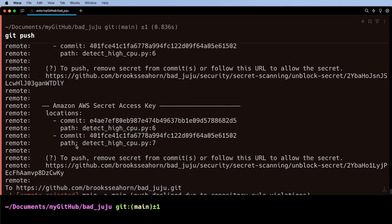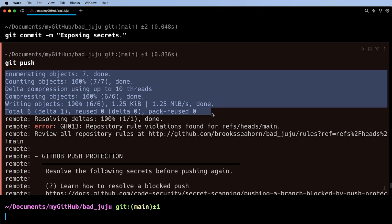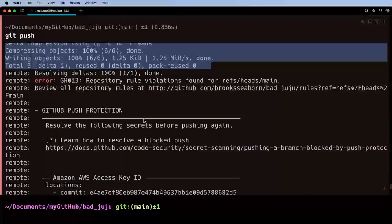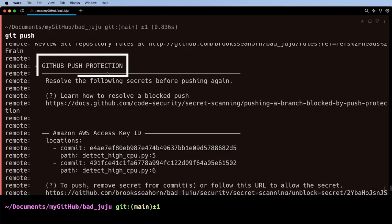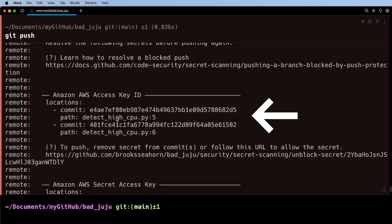Bam! We get an error message. Normally if everything had worked, you'd get one or two more lines and then it would be completely finished. In this case, GitHub Push Protection kicked in. Notice what it says: 'Amazon AWS Access Key ID.' That is awesome. What that means is the GitHub Secret Scanning System didn't just find something that looked like it could be something — it could actually figure out that's an AWS credential. And then look what it does on the very next couple of lines: it comes in here and gets us pretty close — I think it's one line off — to where the actual secret was put in the file, lines five and six. Really, really nicely done.